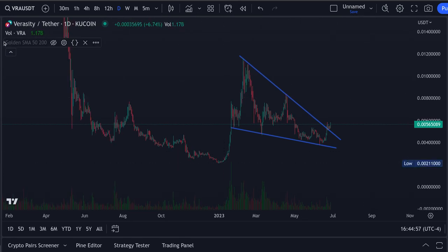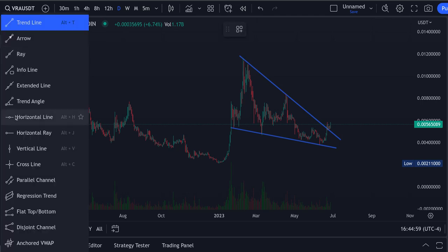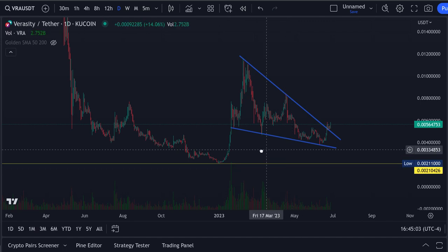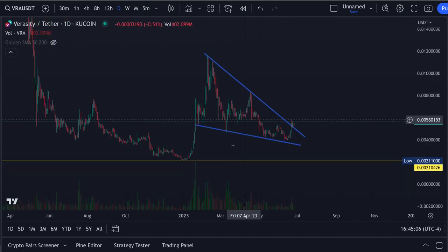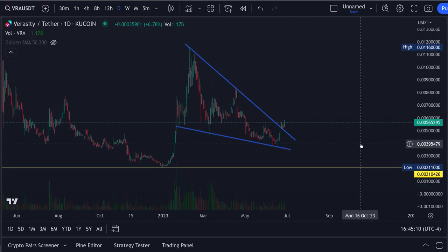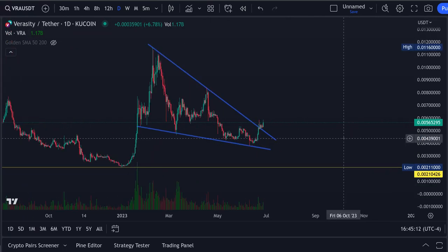It came down here and touched the bottom. That looks like probably the bear market low. Especially if Bitcoin keeps going the way it is for retracement here, but this thing is looking fantastic — just starting a breakout from the wedge, and we're going to dig in here a little bit deeper.